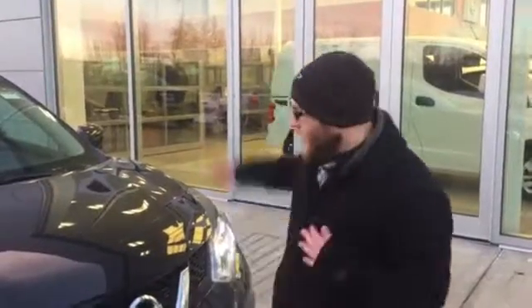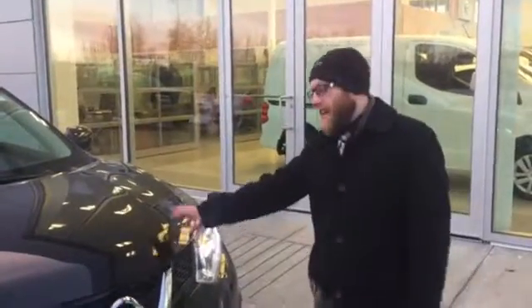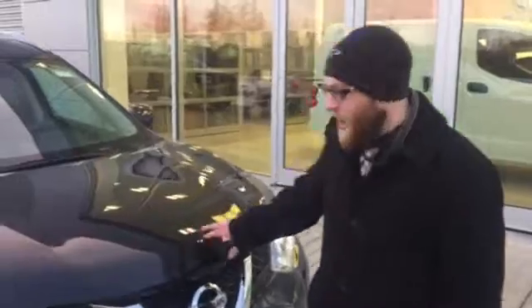Hey Sherry, it's Scott here at LA Nissan. Here we have that 2016 demo — the last SL that we have in stock here.